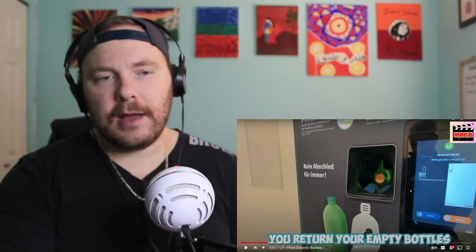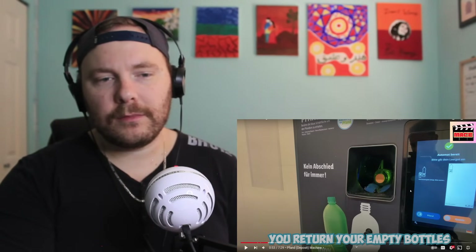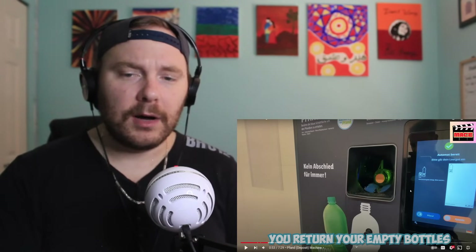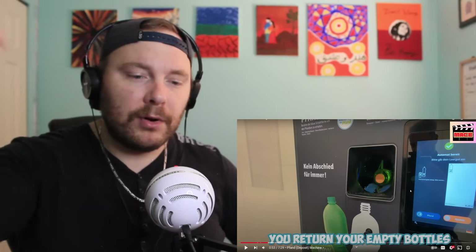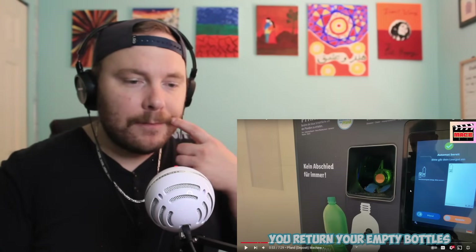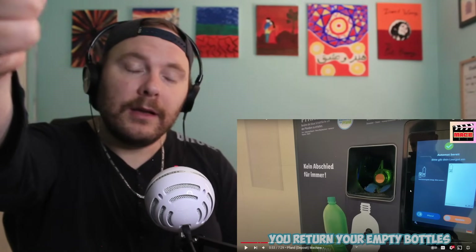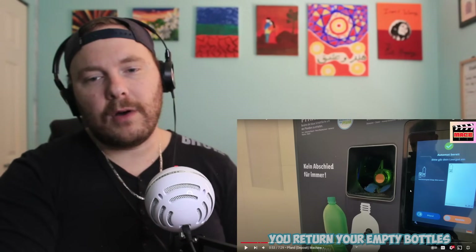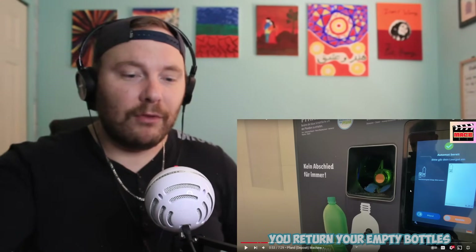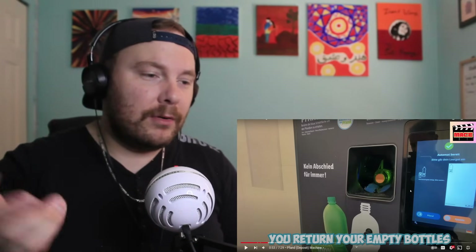We've seen these before in prior videos and I do kind of wish that we had something like this. Putting them in one by one seems like it would take a while, but if the machine scans it that works. Usually we have to sort them anyway, but what we also do is have these big bags. As long as you put in the right cans or bottles, you can just fill up that bag, say it's 200, bring it in, tell them how many, and they give you your return. I kind of like that system too — just throw them in the bag at home, get the bag, put it in the truck, take it to the return depot and hand them the bag.